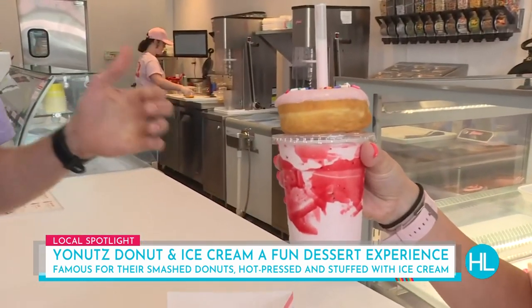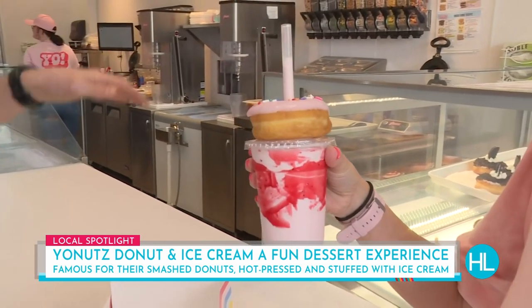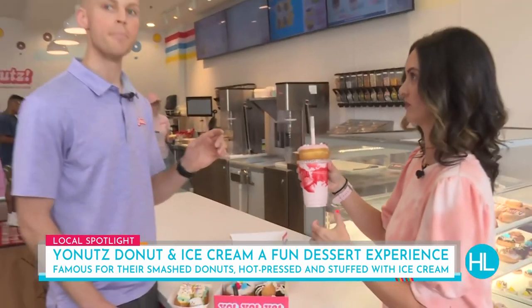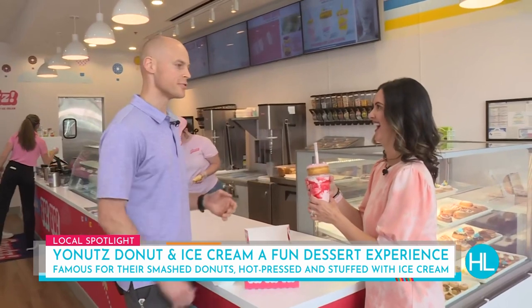If you can see it in the background, we use a special blender — it kind of looks like a big drill press. We put a bunch of stuff in there; in this one, for example, we have some Nilla wafers and a mini donut, and we smash them all together, then it comes out the bottom and we put these beautiful donuts on top.